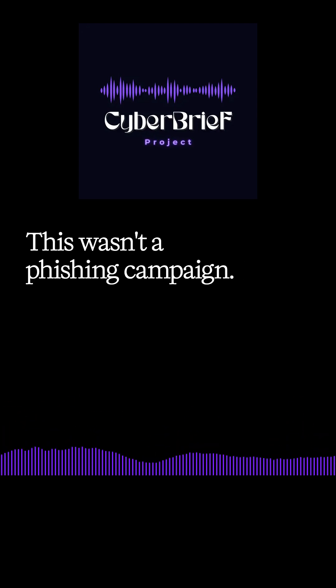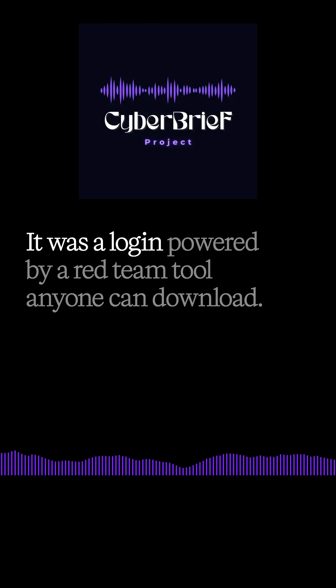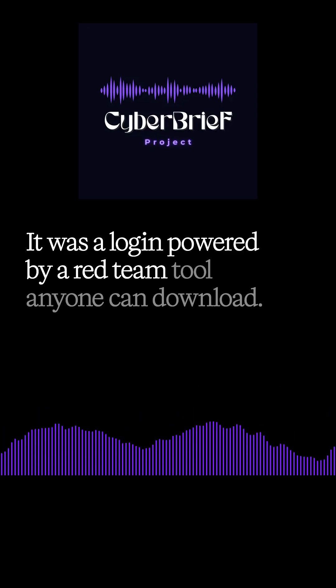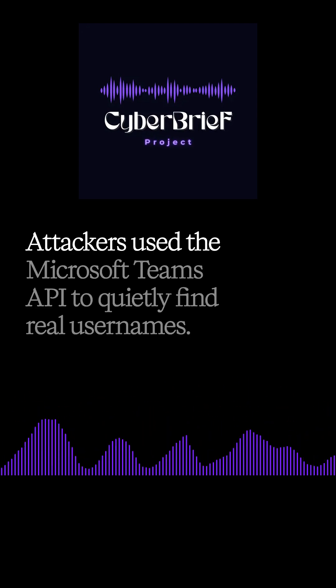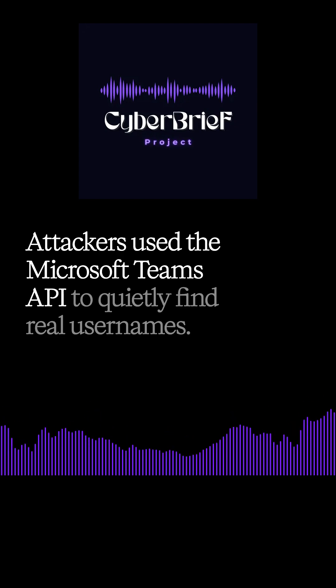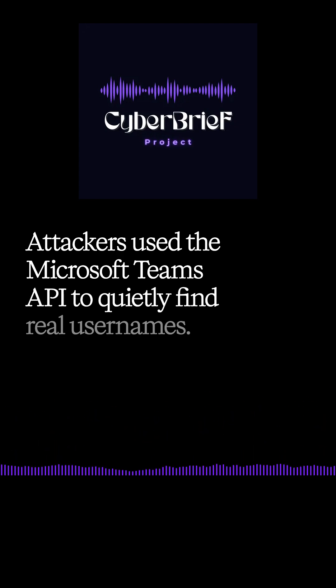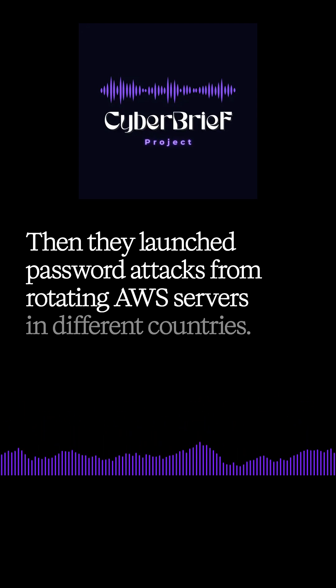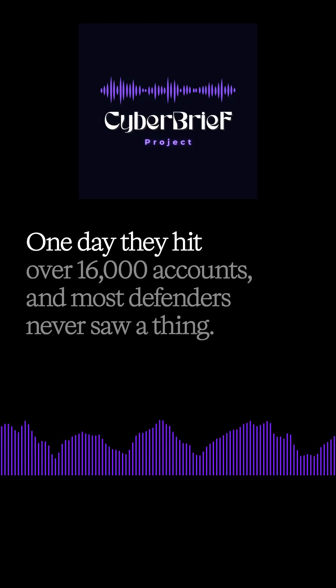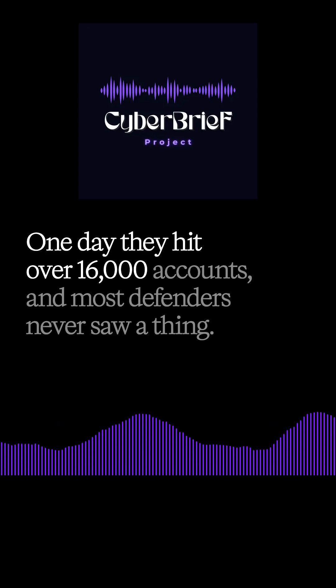This wasn't a phishing campaign. It was a login powered by a Red Team tool anyone can download. Attackers used the Microsoft Teams API to quietly find real usernames, then launched password attacks from rotating AWS servers in different countries. One day, they hit over 16,000 accounts.